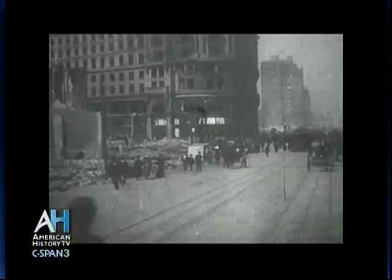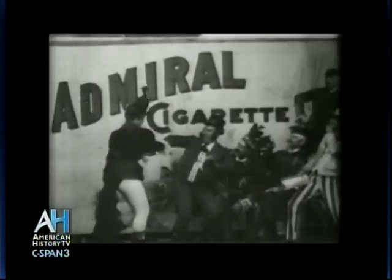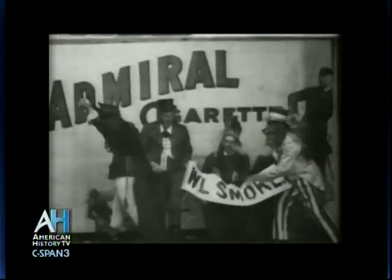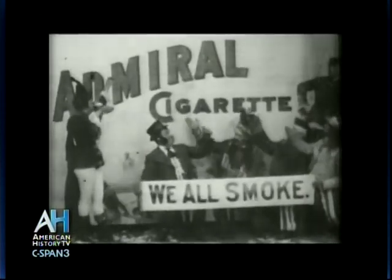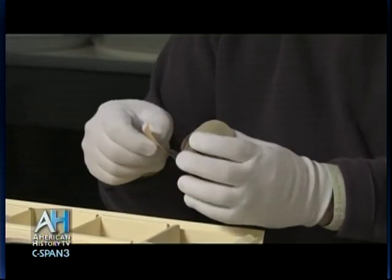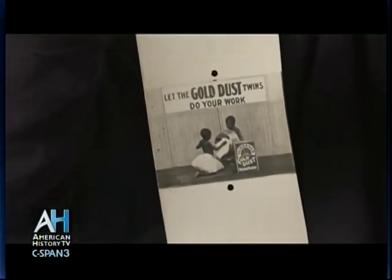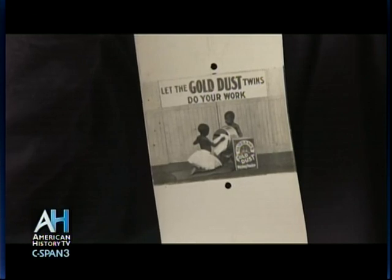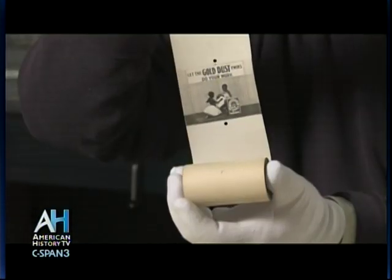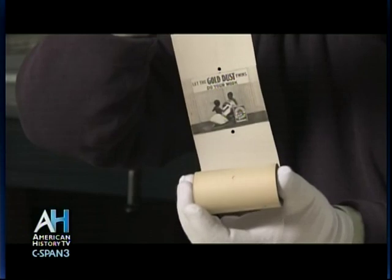We have other little interesting oddities in the collection, like advertisements. The very earliest ad that we have in our collection comes from 1898 — it's an ad called Admiral Cigarettes. Another that's interesting is from 1903, for Gold Dust Scouring Powder. You'll notice the unique format of this — it's from a Biograph camera in 1903. The paper is wider and it's got this unique center perforation. That was the way that their camera was manufactured. This is an ad for Gold Dust Scouring Powder featuring the Gold Dust Twins, who were on the packaging for Gold Dust Powder.